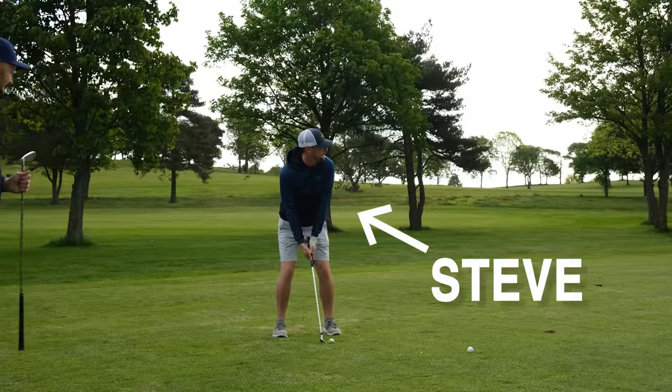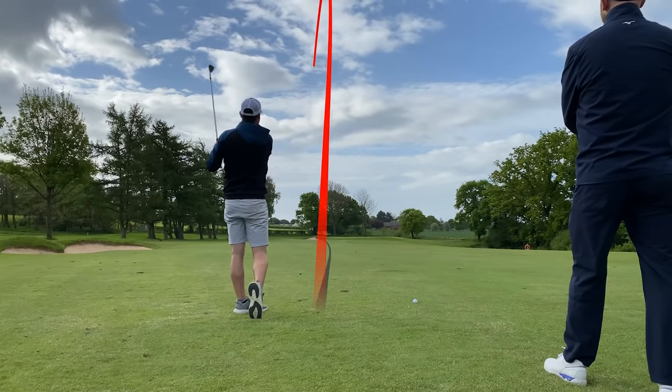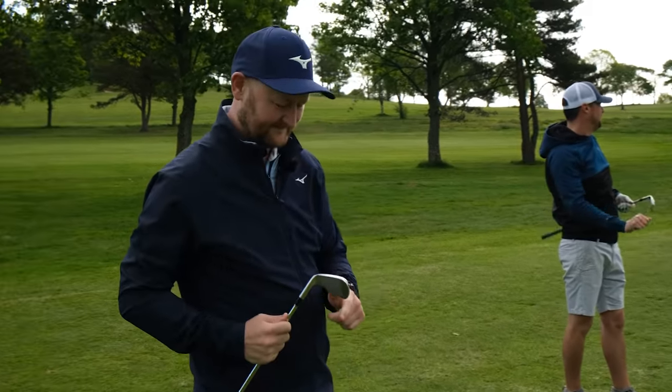Comparing yourself to other golfers — we see there that Steve's just hit a pitching wedge, but I've got my nine iron out. What I see from some players when I watch them playing is that all of a sudden they start comparing themselves to the golfer they're playing with.